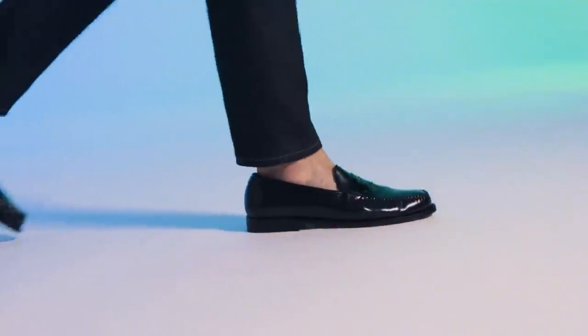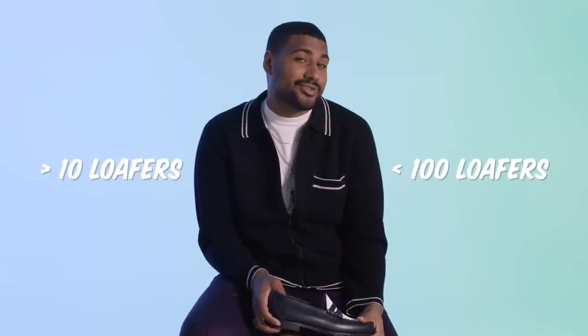Why is it called a loafer? It's an extremely lazy shoe. If you're an extremely lazy human being, you can actually put a loafer on with just about anything and look good. How many pairs of loafers do I own? I own more than 10 and less than 100.